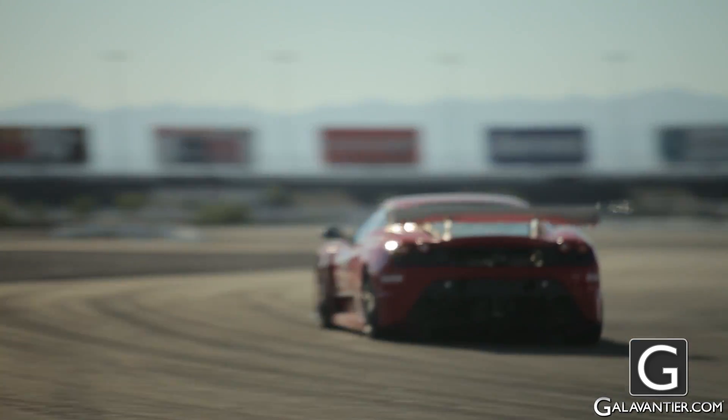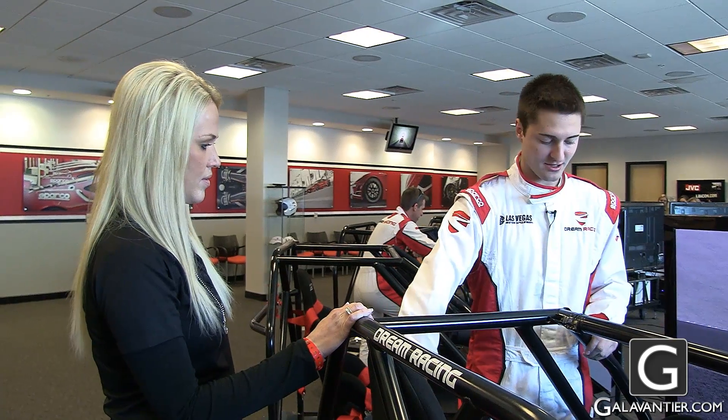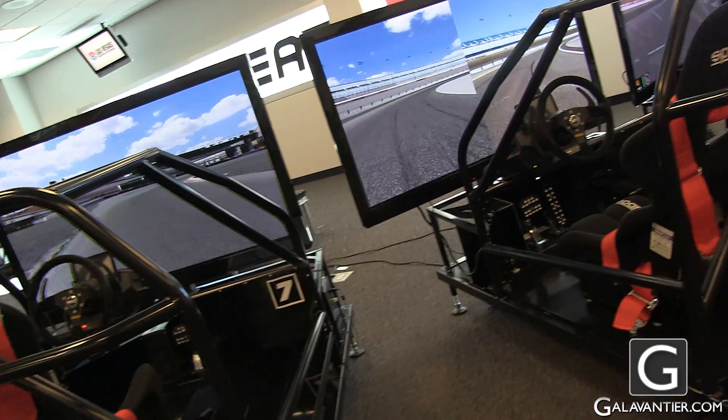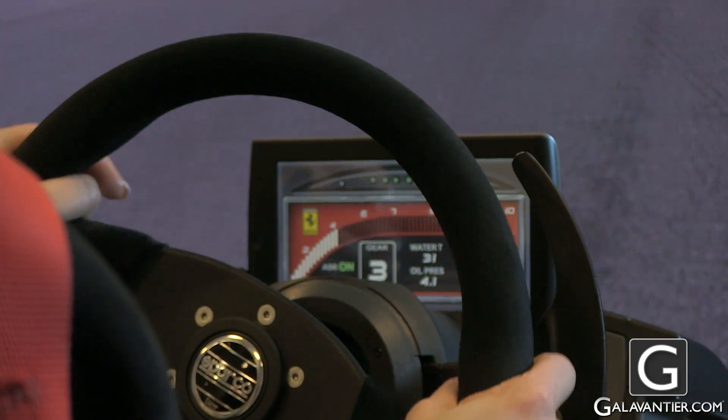What we have here is our simulator, built to spec of the Ferrari car itself. Nothing's just for show — it's all to spec: size of the roll cage, same seat in the car, same steering wheel, paddle shifters, pedal. Even the heads-up display is exactly the same. We have iRacing.com as our partner here, and they came out and laser scanned this track. So the same track you're going to be running out there in the real Ferrari F430 race car, you're going to run in this.